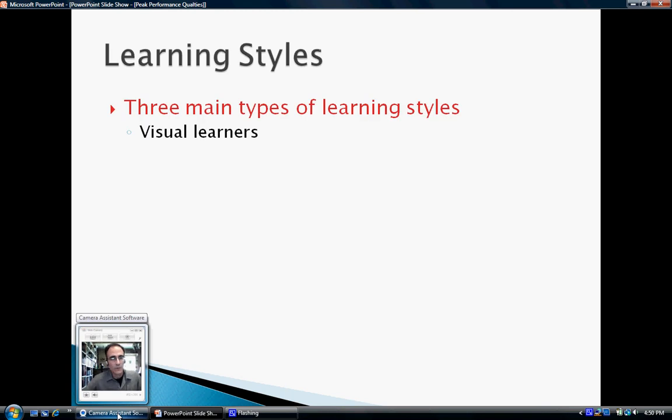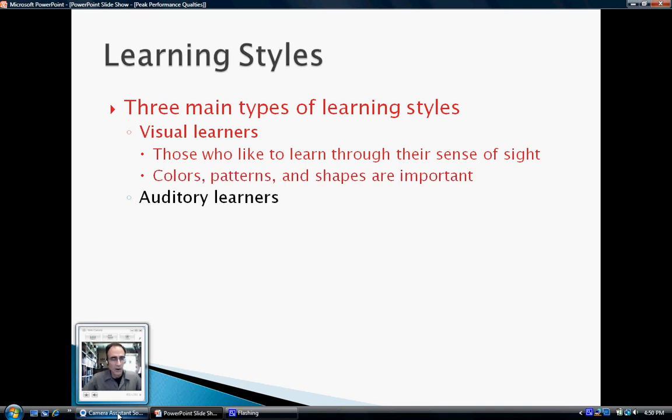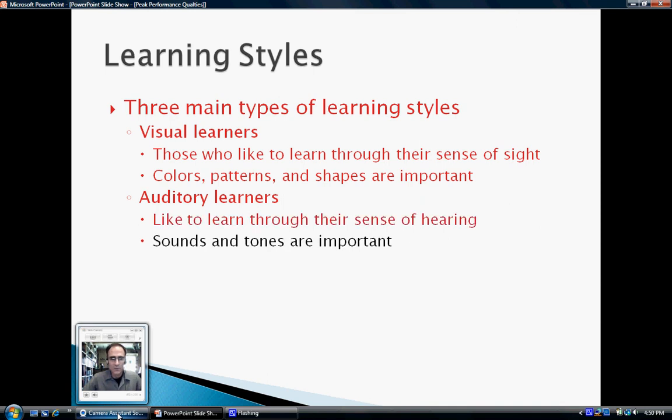The first type of learning styles are visual learners. Visual learners are those who like to learn through their sense of sight. Colors, patterns, and shapes are important to them. Auditory learners like to learn through their sense of hearing. Sounds and tones are important to the auditory learner.